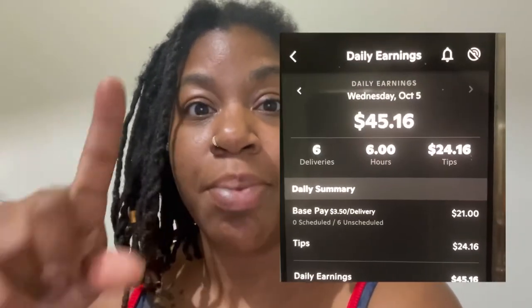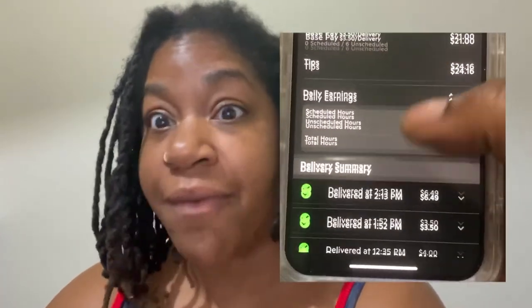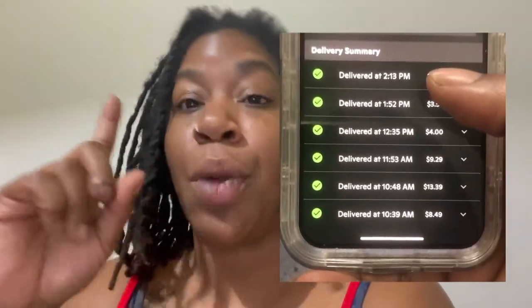My daily goal is a hundred dollars a day. I did about make halfway — roughly fifty dollars. If those two people had tipped better, or that one person had tipped at all, I probably would have hit at least the fifty-dollar halfway mark. I'm going to go back out later and do a couple more hours, and I'll try to update y'all tomorrow on what I ended up making for the full day.